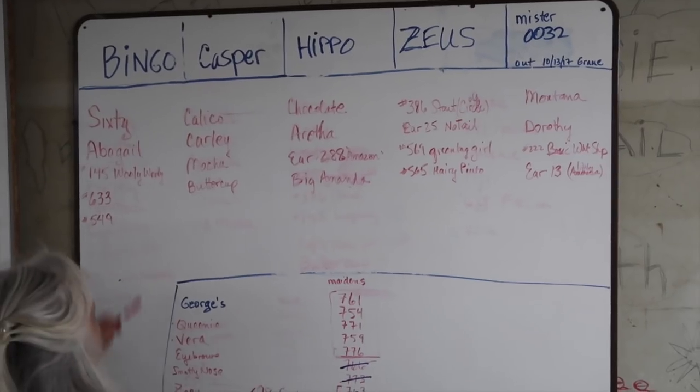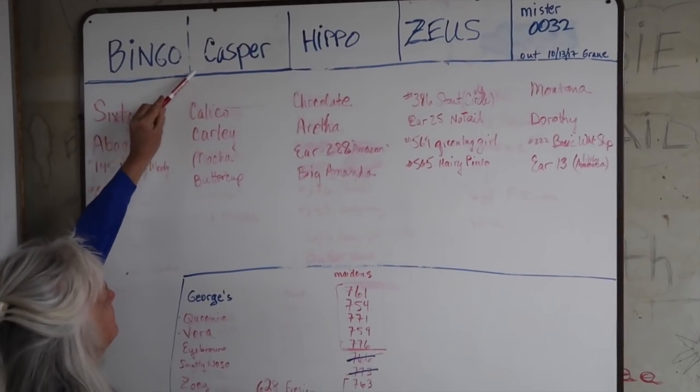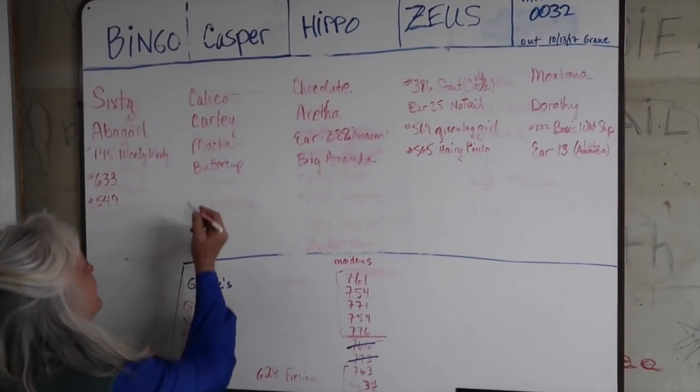You'll notice from the board that I have five rams in action this year, and each of them only got four ewes. Now they're in the second phase and going to get some more ewes. This is so that you don't dilute the amount of sperm that he has for her.